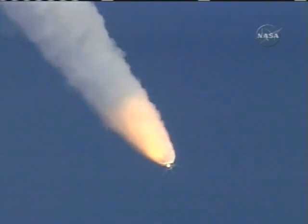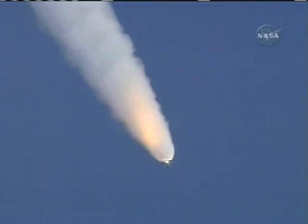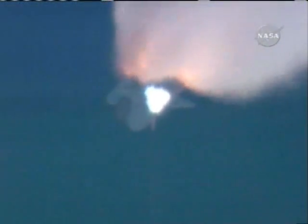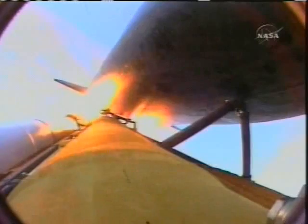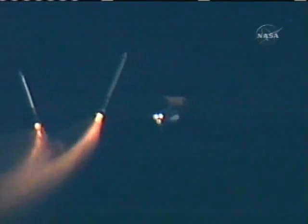One minute, 20 seconds into the flight. At liftoff the fully-fueled shuttle, boosters and external tank weighed about 4.5 million pounds. It now has burned half of that weight in propellant. Solid rocket boosters are burning 11,000 pounds of propellant every second. Coming up on 1 minute 45 seconds, standing by for first stage separation of the solid rocket boosters. Atlantis is at an altitude of 129,000 feet, 24 miles in altitude, 25 miles downrange. SRB separation and staging confirmed.